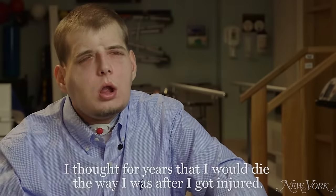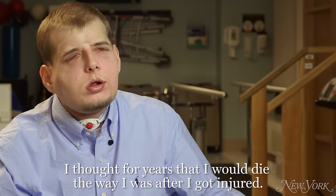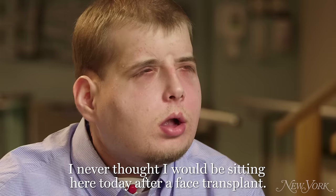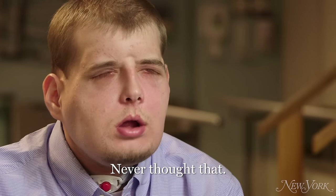I thought for years that I would die the way I was after I got injured. I never thought I would be sitting here today after a face transplant. Never thought that.